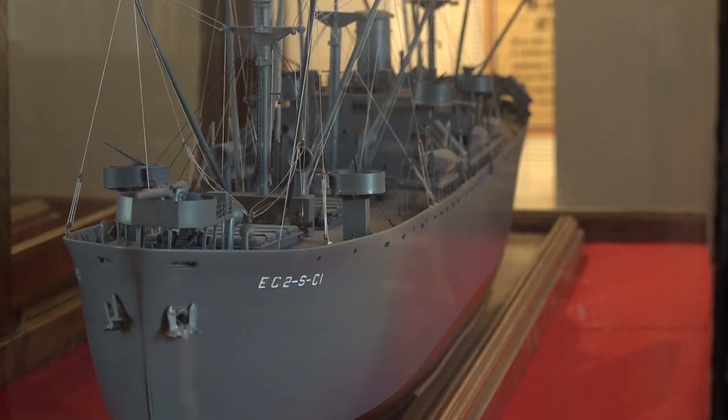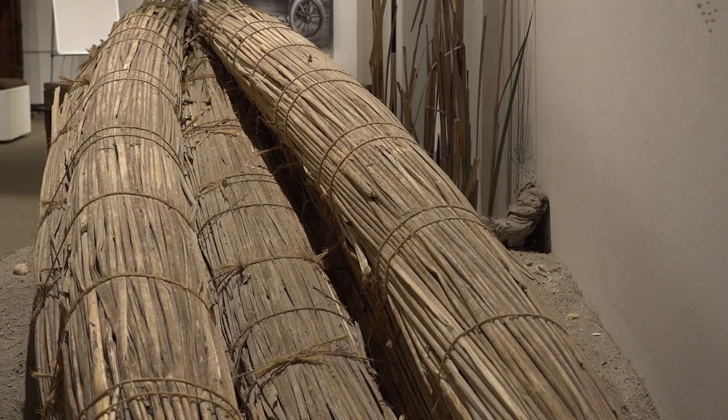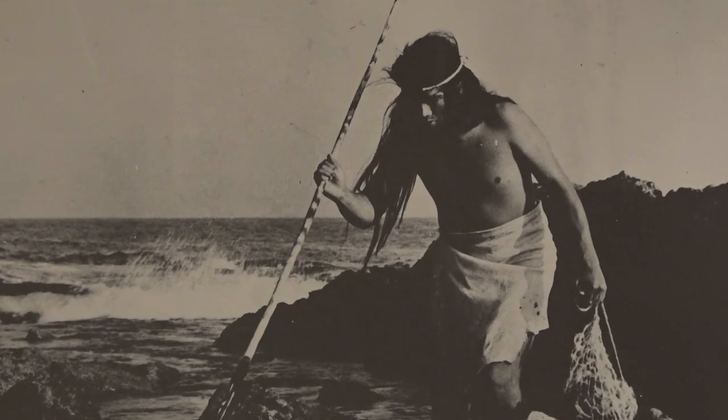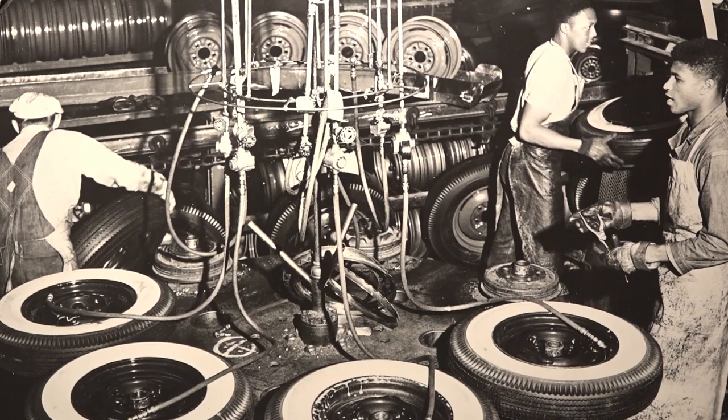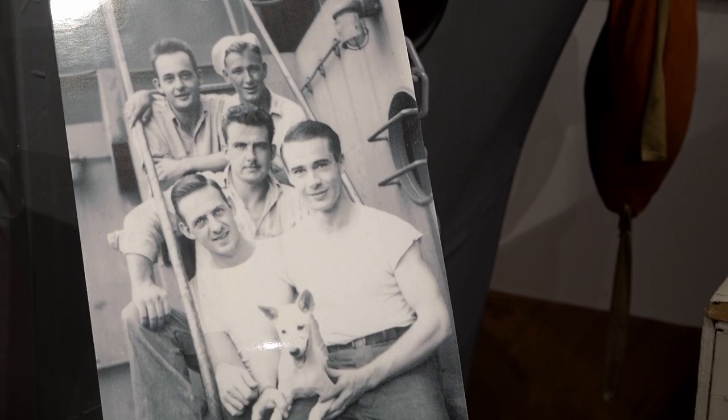We want to engage with our community because this is their history. This is their museum. Our museum has so many wonderful features to share with the community. We have an exceptional permanent exhibit that explores the early history of Richmond, including Ohlone and First Peoples, industry, World War II, the railroad, and maritime history as well.